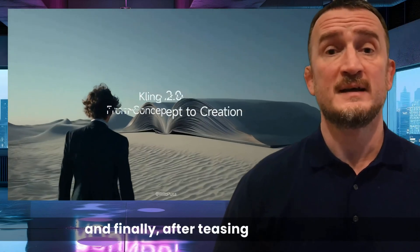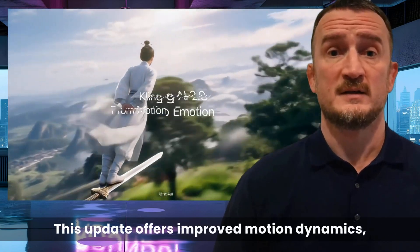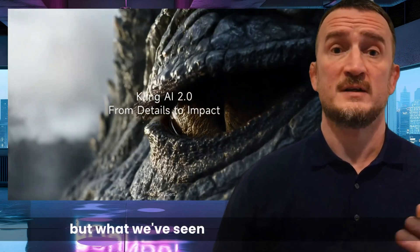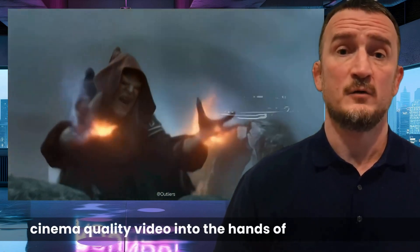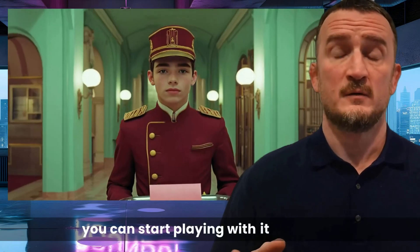After teasing it yesterday, Kling have launched Kling 2.0, significantly enhancing their text-to-video technology. This update offers improved motion dynamics, prompt adherence, and realistic character expressions, allowing for high-quality cinematic visuals. We're only just starting to see some real-world usage, but what we've seen so far looks stunning. Many users are already claiming that it's bringing cinema-quality video into the hands of ordinary users. This new model has been integrated into FreePik, so if you have a subscription, you can start playing with it right now.